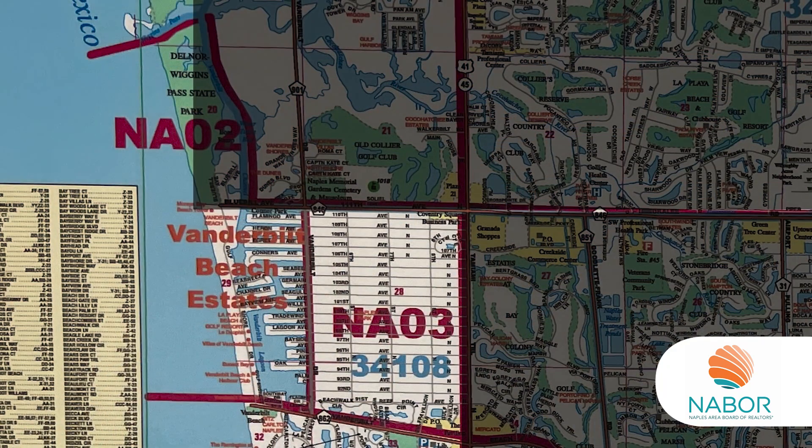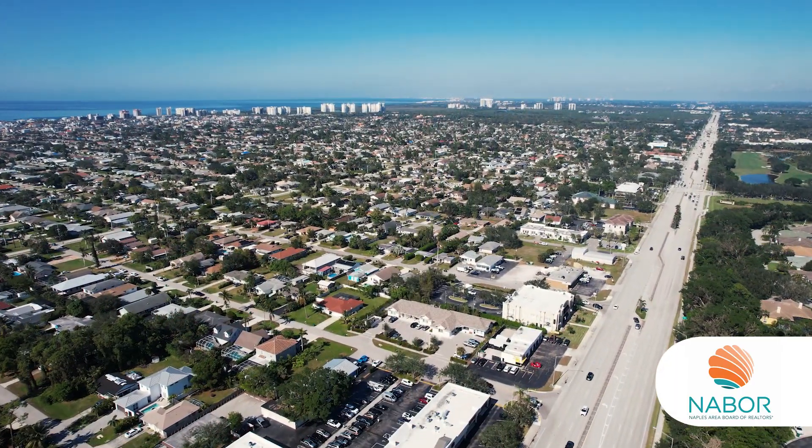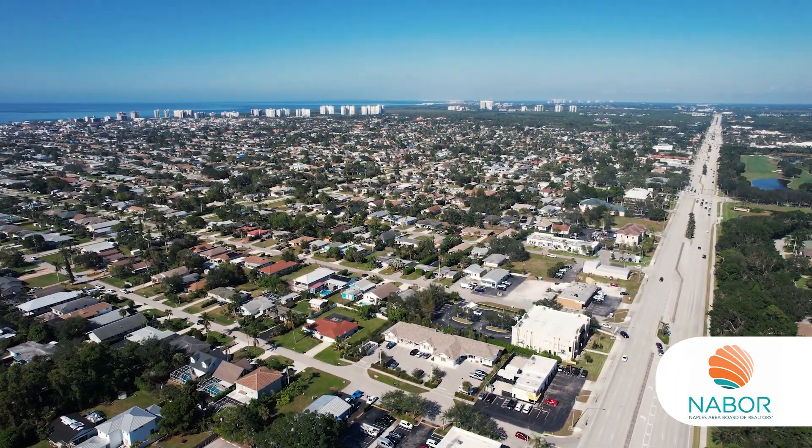Between Vanderbilt Drive and U.S. 41 is NA03, Naples Park — an area of over 80 blocks of older and newer homes with no HOA, making it very popular for Airbnb.